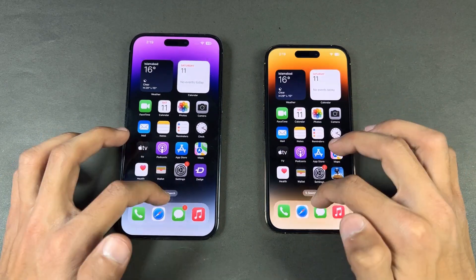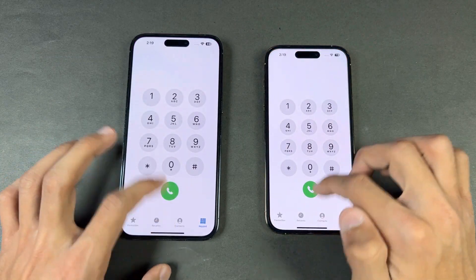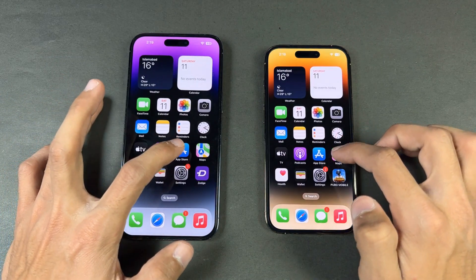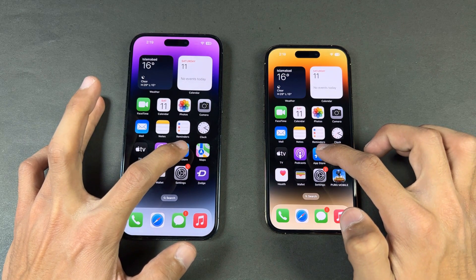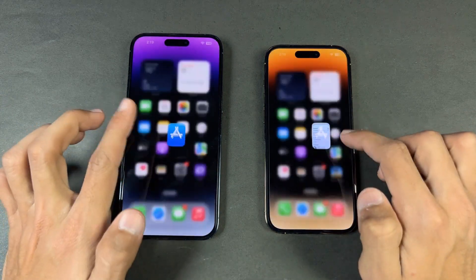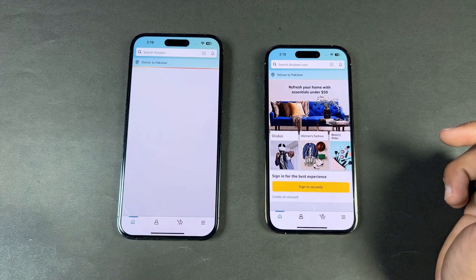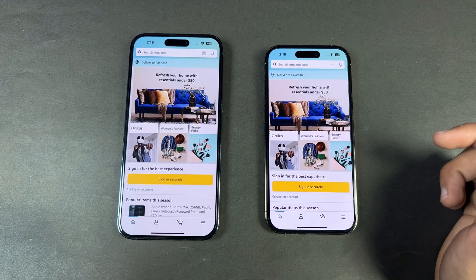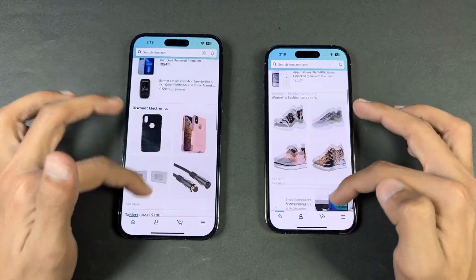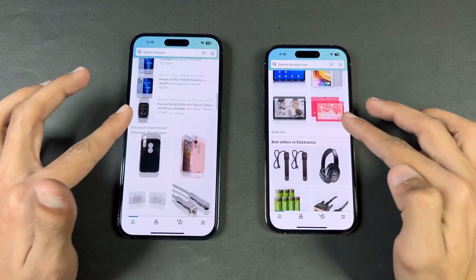Everything is closed in the background — no apps are running. Phone dialer: very similar. Settings: also very similar. App Store: a little faster on the 14 Pro Max. Amazon Shopping: very similar. Scrolling is absolutely smooth on both phones — 120Hz is silky smooth on both.